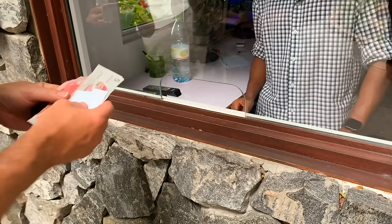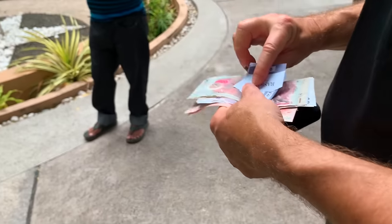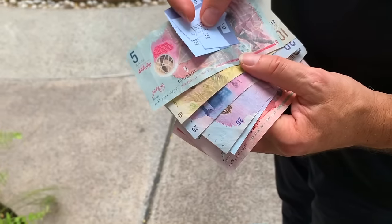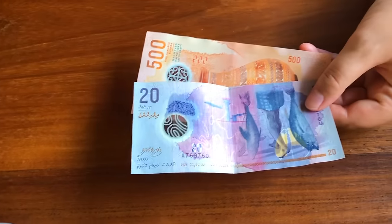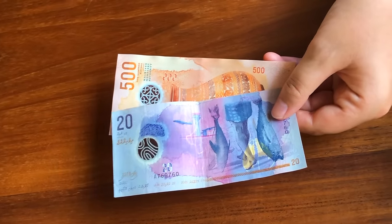The official currency in the Maldives is rufia. If you would like to shop in normal shops and markets in Mali, you will need to pay in local currency. It is AO recommended to get money at an ATM rather than exchanging money at a booth, as ATMs will give you a fairer exchange rate.